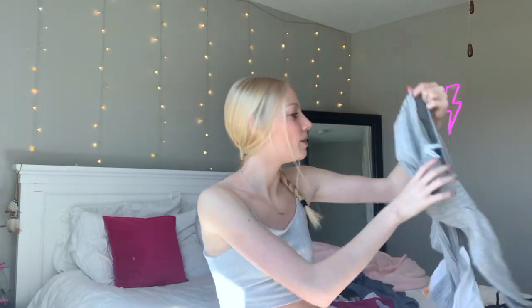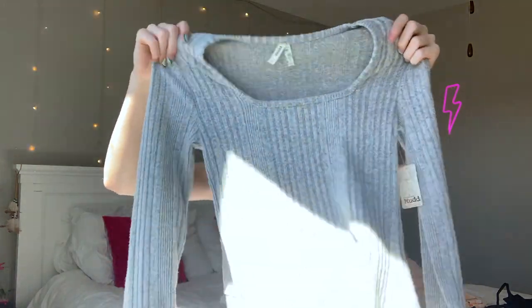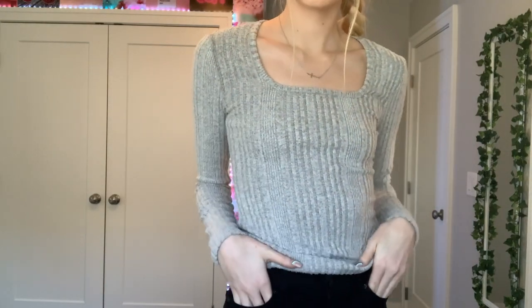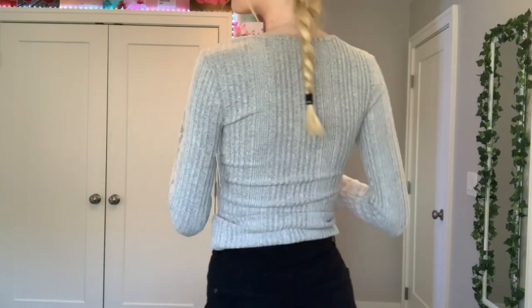The only non-summery thing I got was this long sleeve square neck top. I thought it would be cute with layered necklaces and jeans. It's so soft — I'll probably end up cropping it. It was twelve dollars, and I thought for twelve dollars it was cute, like I can make it work.